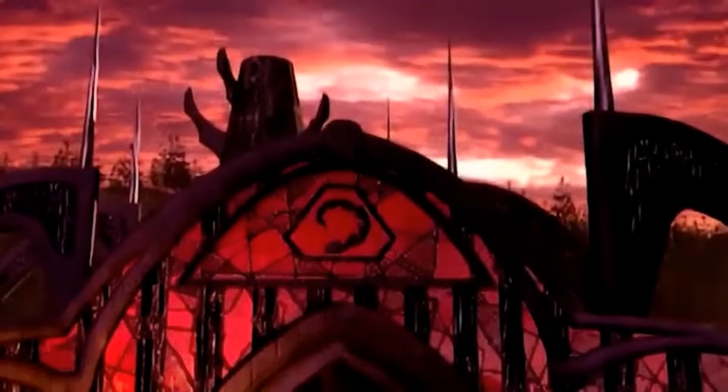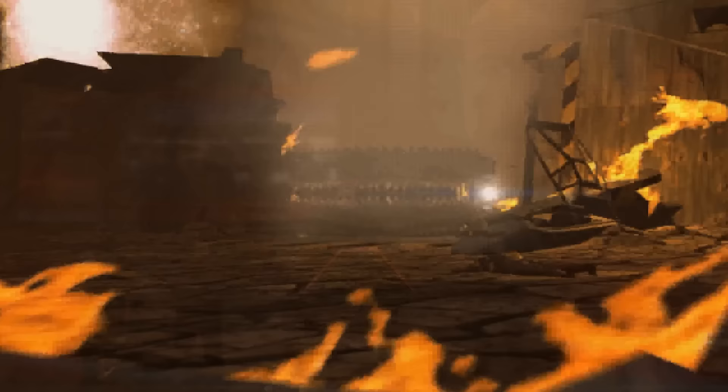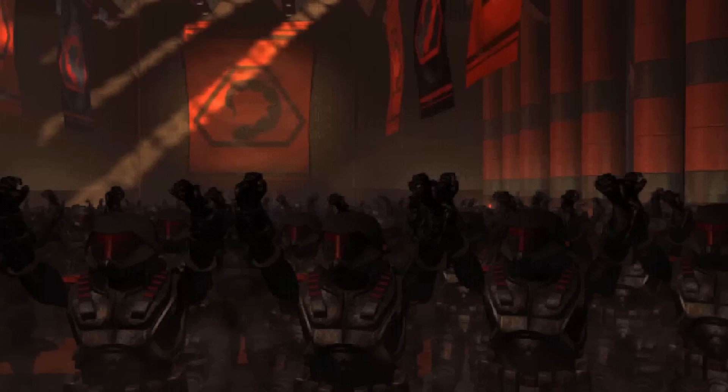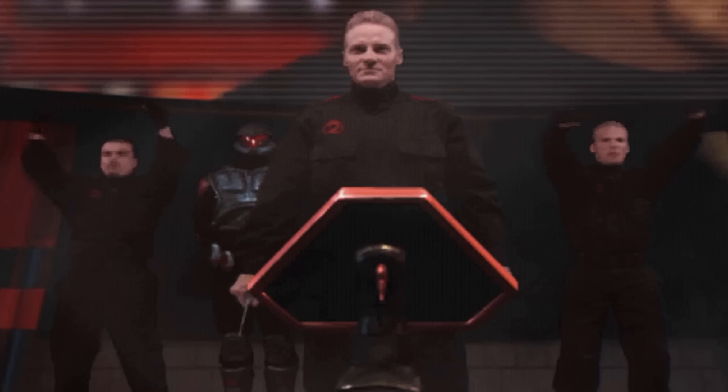In the aftermath of GDI's victory over the Brotherhood in the First Tiberium War, Nod became fractured, with its commanders fighting amongst themselves for total control over the organization. These inner struggles did not stop continued advancements in technology and the development of new weapons of war. By the time Anton Slavik had reunited the Brotherhood and Kane announced his return, these weapon systems would be fully deployed against the Global Defense Initiative in what would be known as the Second Tiberium War.